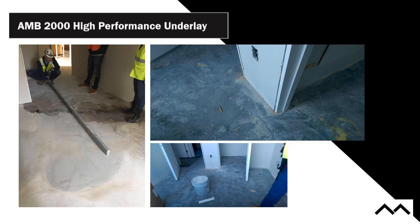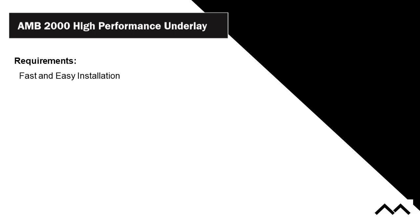To get all that contamination into a warrantable surface for bondability can be very difficult. Our requirements were that it had to be fast and easy to install. So we developed the product as a floating installation system. That is going to be the fastest install there is.